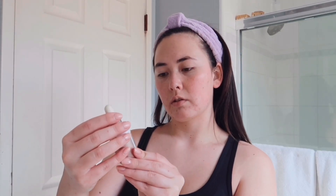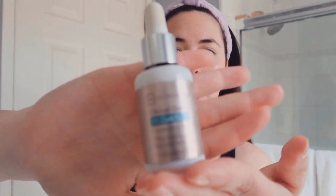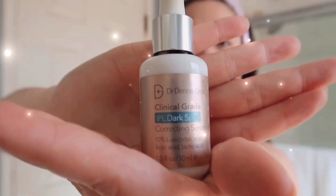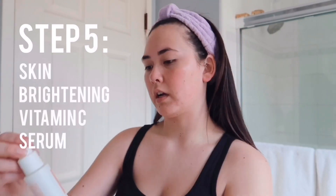The next product I go in with is the Dr. Dennis Gross Clinical Grade IPL Dark Spot Correcting Serum. My skin scars really easily, so I like to use something that will help get rid of them faster, especially around my mouth and chin area.